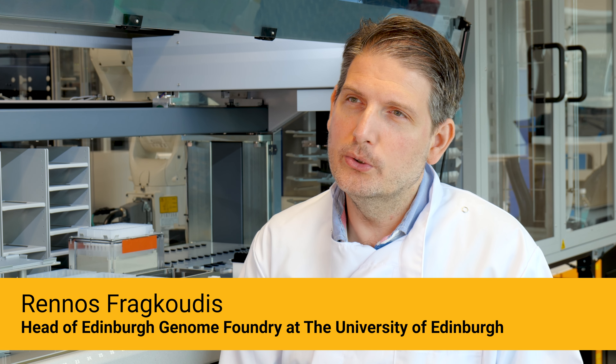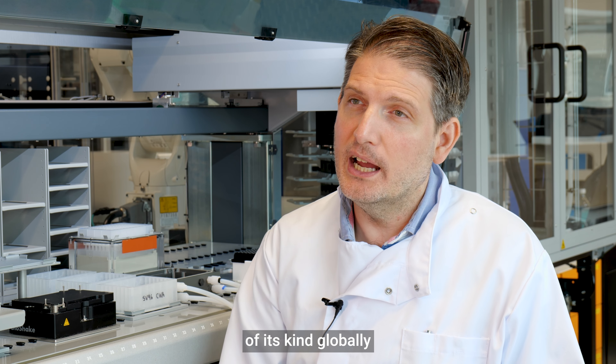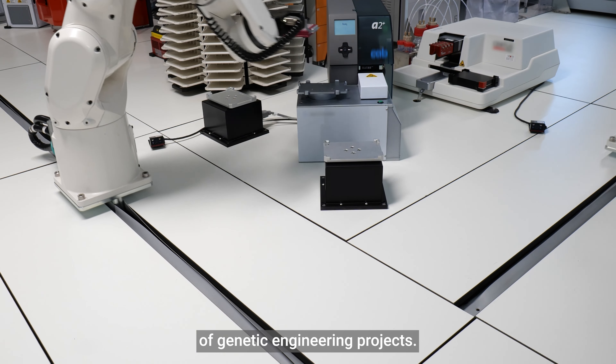My name is Renos Fragoudis and since 2019 I have been the manager of the Edinburgh Genome Foundry. The Edinburgh Genome Foundry is one of the most highly automated, highly integrated platforms of its kind globally, and what we do is accelerate the build step of generating engineering projects.